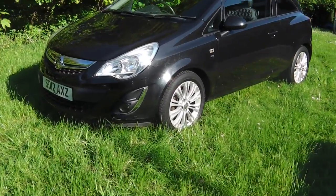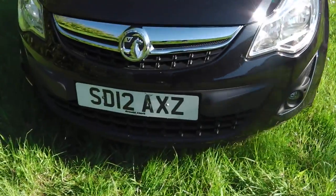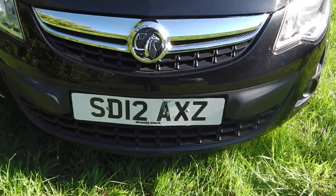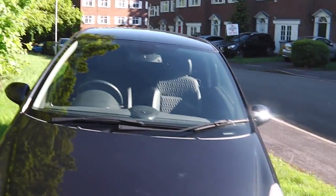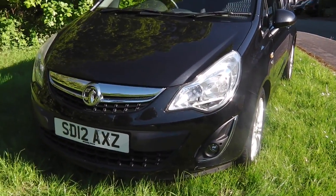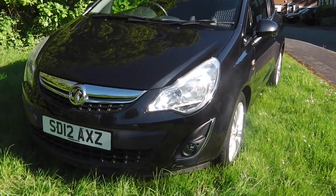Hi, it's Phil here. I'm here today to show you my Vauxhall Corsa 1.2 SE. As you can see it's a 12 plate, it's two owners from new, it's done 42,000 miles. What we're going to do is take you around the outside of the car, then take you inside the car, so here we go.